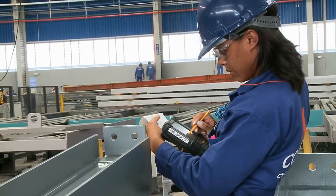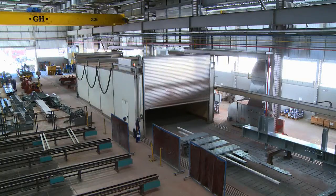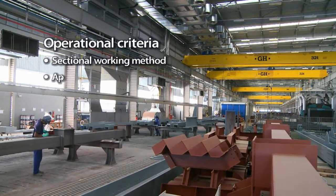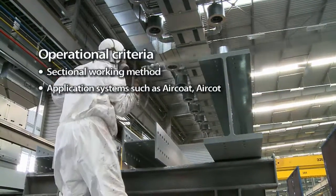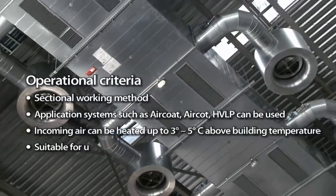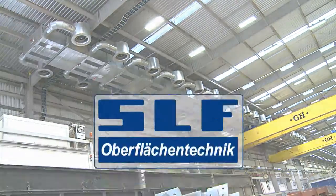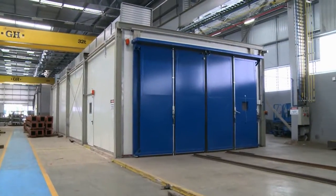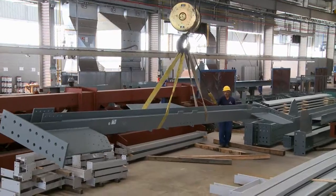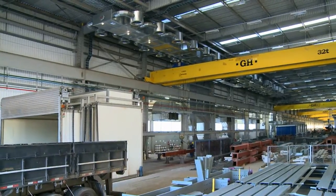Final quality checks are also possible without having to maneuver workpieces, while the surfaces of other workpieces are still drying at 80 degrees Celsius. Operational criteria include a sectional working method; application systems such as aircoat and HVLP can be used; incoming air can be heated up to 3 to 5 degrees Celsius above building temperature; and the system is suitable for use in buildings up to 20 meters in height. The concept implemented here has performed in exemplary fashion in practice: a high-quality anti-corrosion coating can be applied to all individual structural parts without additional costs. No part is too heavy and no part is too large.